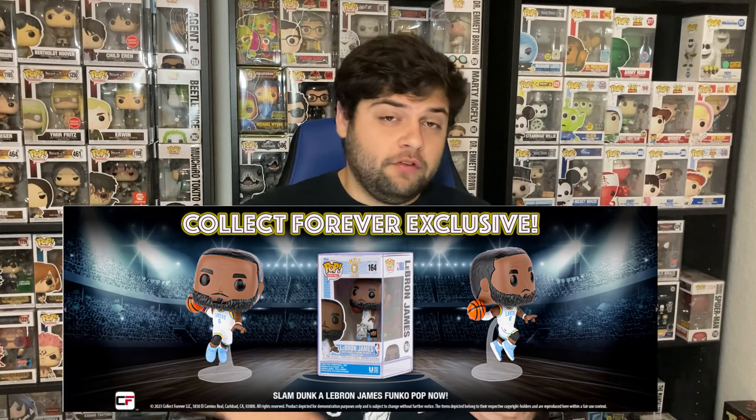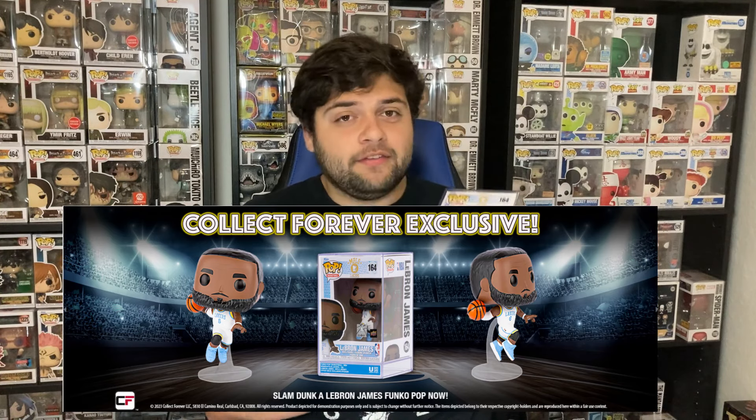If you guys would like to purchase your very own Upper Deck exclusive LeBron James in the Minneapolis Lakers jersey Funko Pop, make sure to go ahead and check out Collect Forever's website. I'm going to make sure to put the link in the description below, so make sure to check it out and enjoy all the services that they offer.